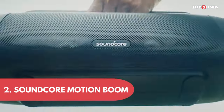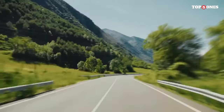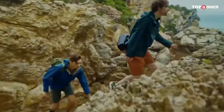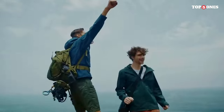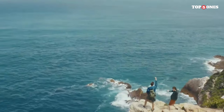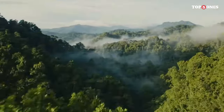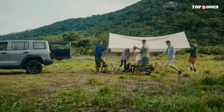Next, the Soundcore Motion Boom. It sports a rugged and durable build that's perfect for outdoor adventures, with a sleek yet robust look and a sturdy handle that makes it easy to carry around. It's IPX7 waterproof, so you can take it to the pool, the beach, or even out in the rain without worry. This speaker packs a serious punch with two full-range drivers and dual passive radiators that deliver deep, thumping bass and clear, crisp highs.